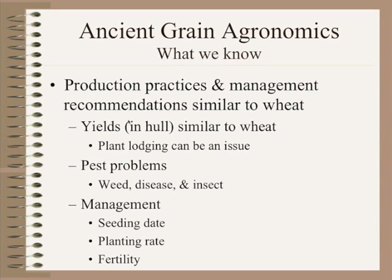As far as the agronomics of growing these crops — what do we know? The majority of production practices and management recommendations are very similar to wheat, and whatever area of the country you're in, you'd want to look at them as you grow your crops there. Yields in the hull of the ancient grains are very similar to what wheat would yield — from organic environments, farms, and research centers. Under really high-yielding environments with high fertility and good moisture, modern wheats will definitely out-yield some ancient grains. But in drought-year situations or lower fertility situations, we see them compare and compete much better.